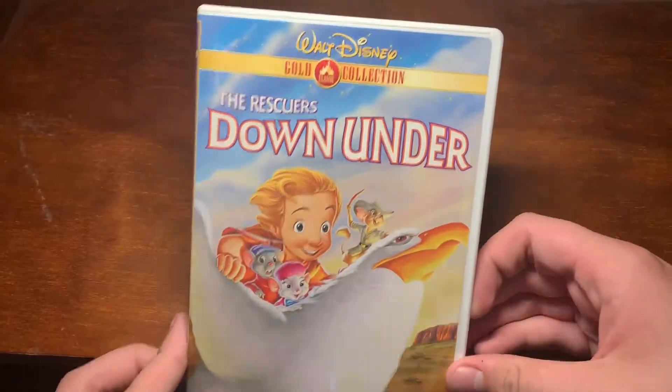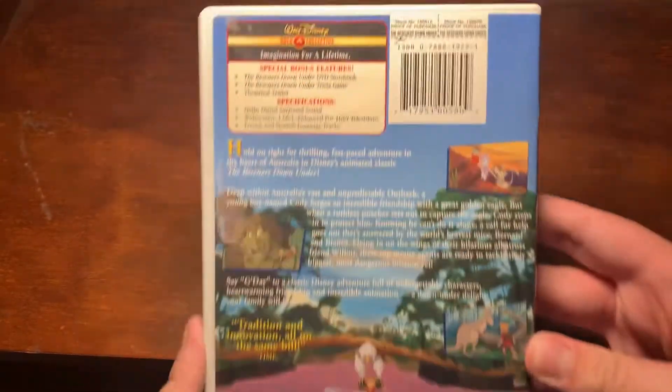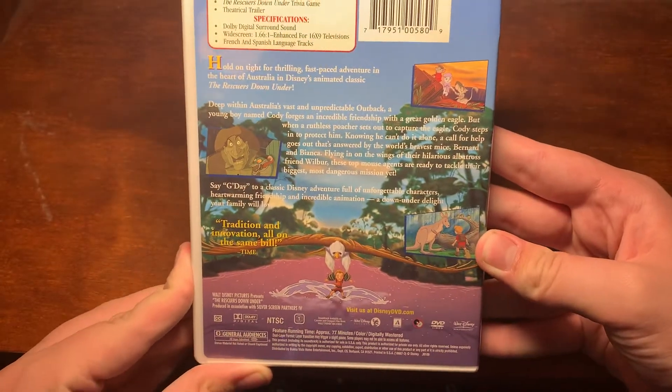This is going to be one of the shortest videos I've done, because this is very simple. Rescuers Down Under — you see here, special bonus features, specifications, all that. You can pause and read the description if you want.